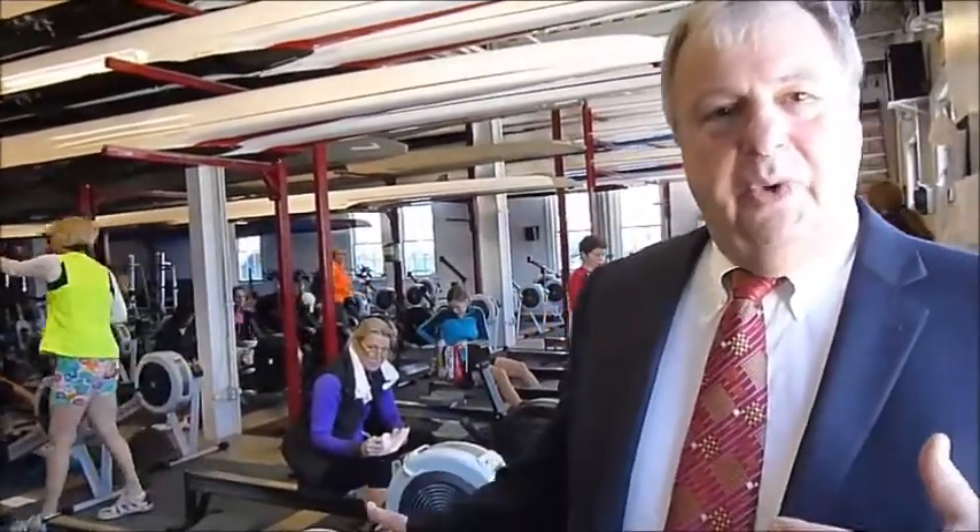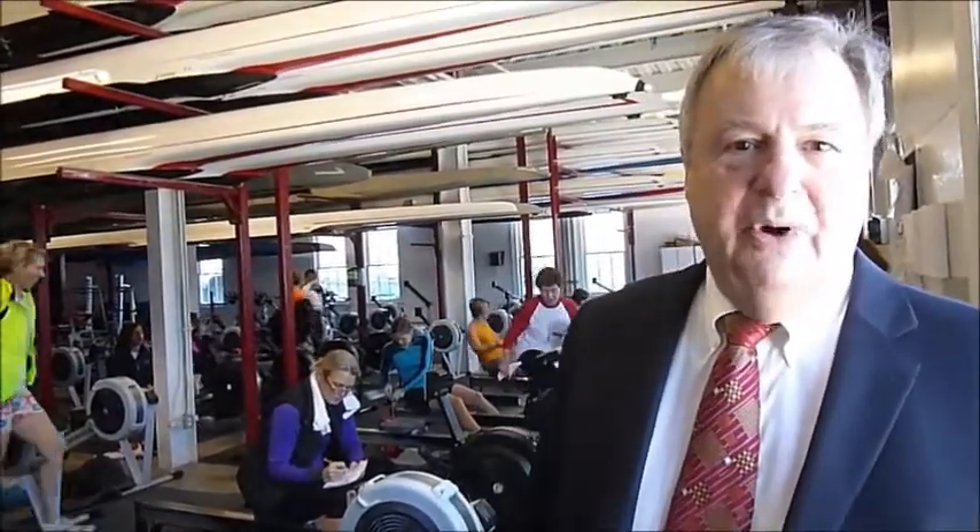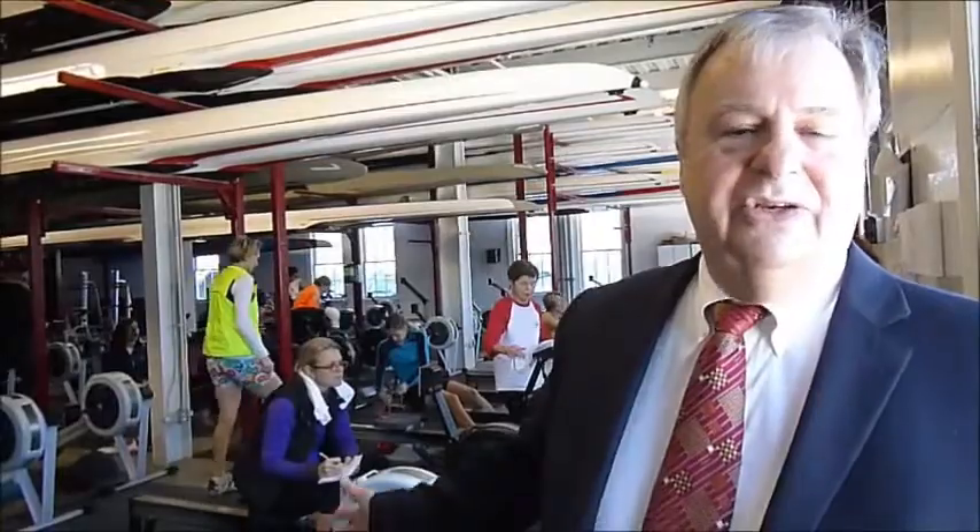Now we're in the ERG room — this is where you really get your rowing skills down and get your true fitness going. Just fabulous. During the winter it's here inside; outside during the summer you're going to be on the river in the boats doing the same thing. The attendance here this early and the dedication — just look around, it's fantastic.